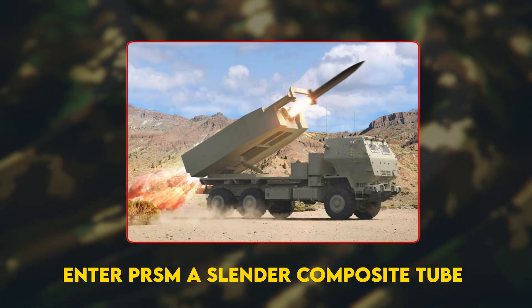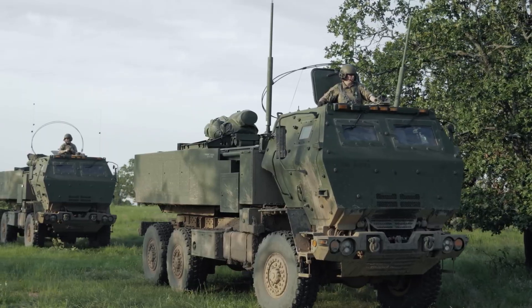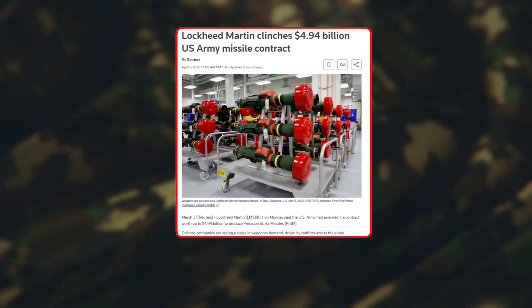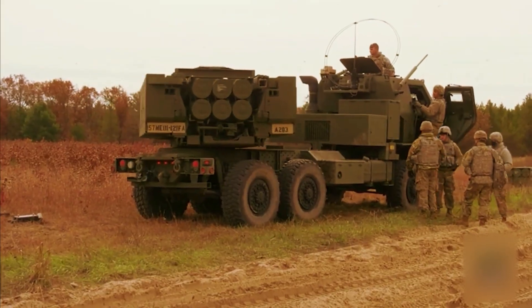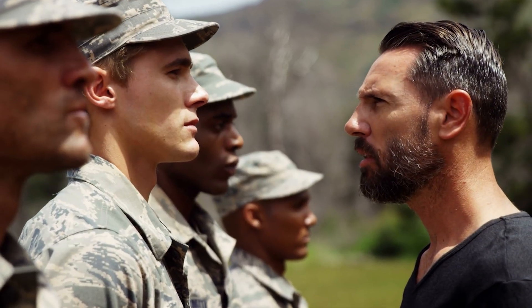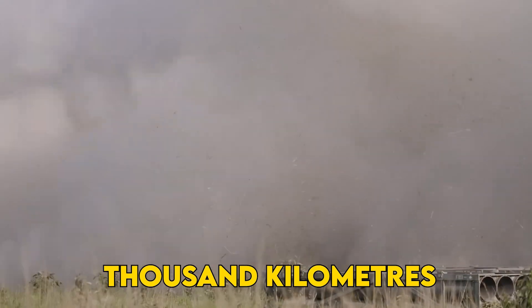Enter PrSM — a slender composite tube that outruns Mach 5, slips into any HIMARS pod, and already owns a U.S. contract ceiling of $4.9 billion to replace the ATACMS over the next decade. In the next quarter hour, we'll break down its engineering, trace its family tree from Desert Storm to 2025 flight tests, and tackle the hard questions: arms control fallout, supply chain bottlenecks, and the unnerving race to push range past a thousand kilometers.